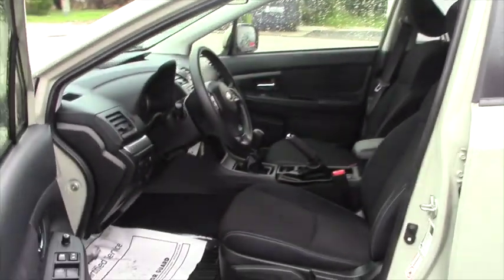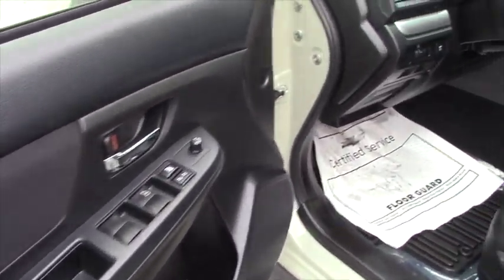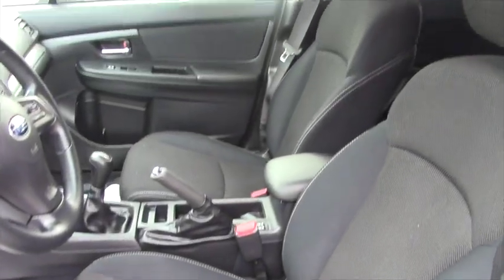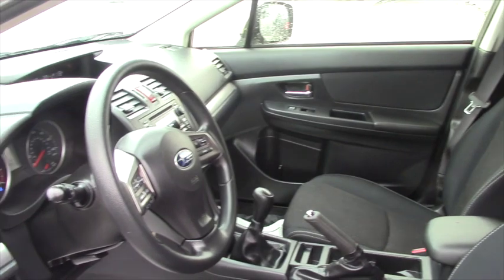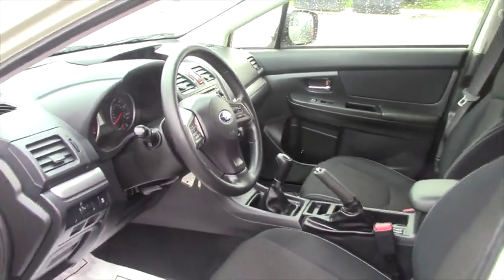The interior is in very nice shape. You do have heated cloth seats, power windows, power locks, cruise control, and it looks like you've got Bluetooth on this, and you even have stereo controls on the steering wheel.